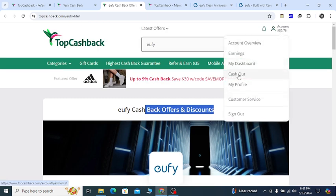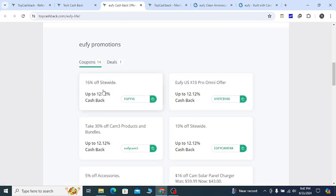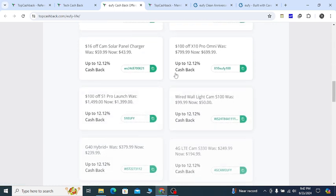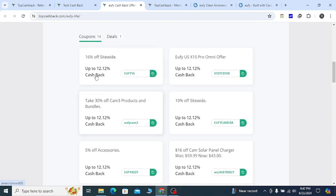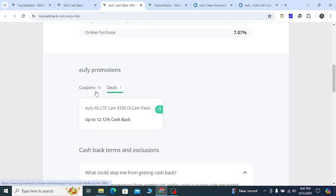You can see your earnings in the account and earning option. In the cash-out option you can get paid by PayPal, Amazon gift card, or Visa gift card — great for saving money. Also if you scroll down they will give you 14 coupons. Here you can see $100 off on X10 Pro, $100 off on S1 Pro, and different products. Here you can see 16 percent off, 30 percent off on Cam 3 products, and 10 percent off on all, plus additional deals.